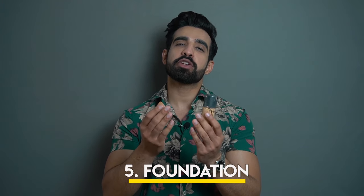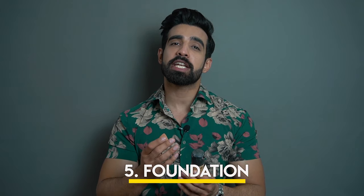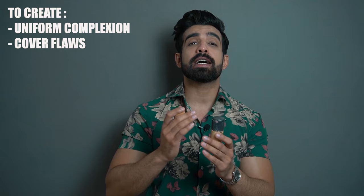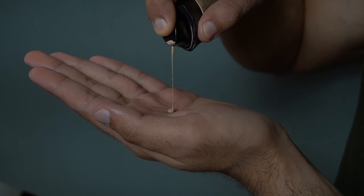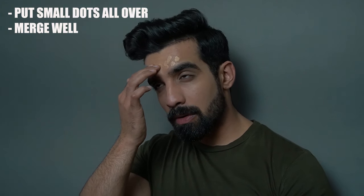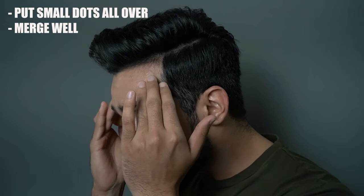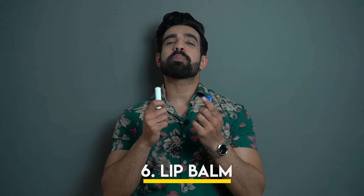The next step is foundation. And the final step is your lip balm.